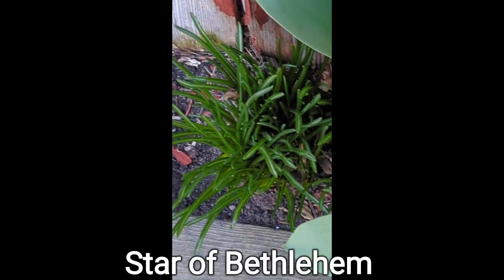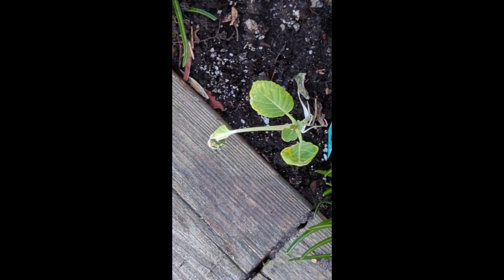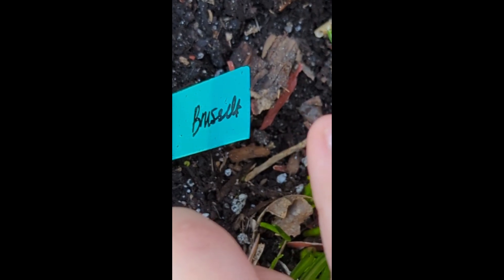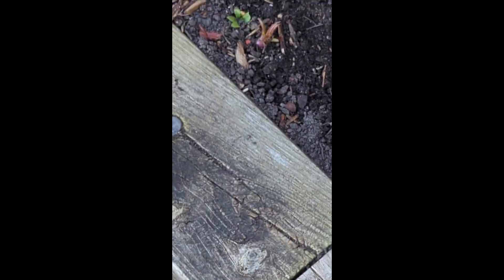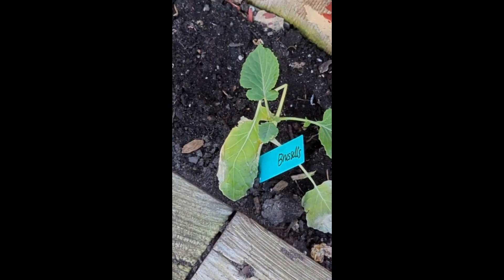Don't know what those are — those might be... okay, let's see what it is. Broccoli? What does that say? I think that's what it's called. Oh, they're called booshels.